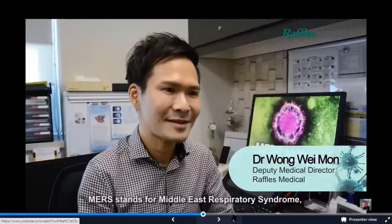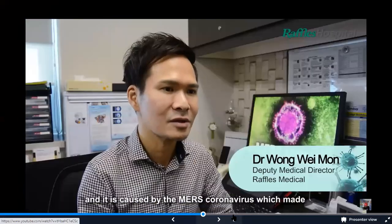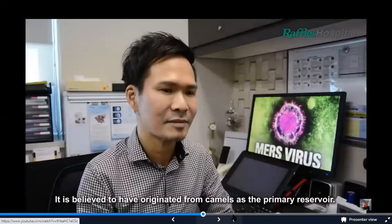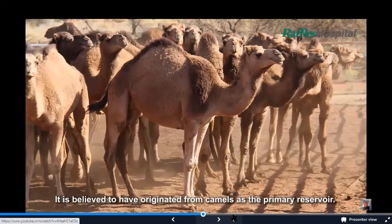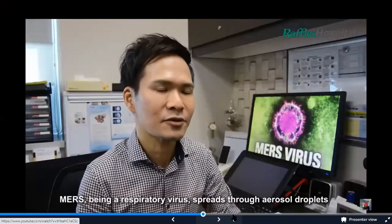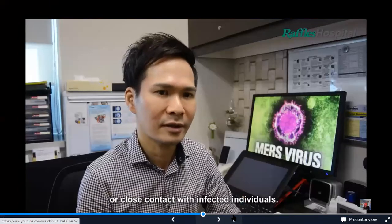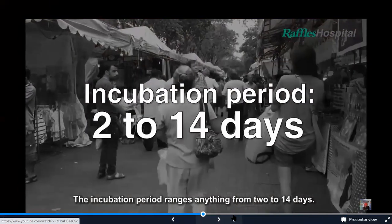MERS stands for Middle East Respiratory Syndrome. It is caused by the MERS coronavirus, which made its first debut in 2012 in the Arabian Peninsula. It is believed to have originated from camels as the primary reservoir. MERS, being a respiratory virus, spreads through aerosol droplets or close contact with infected individuals. The incubation period ranges from 2 to 14 days.